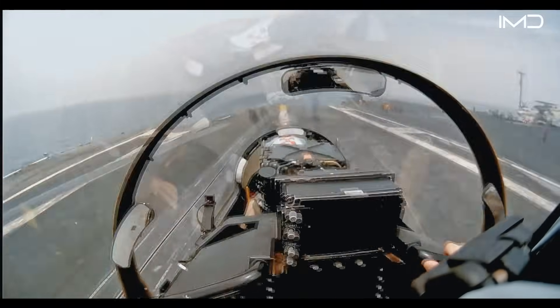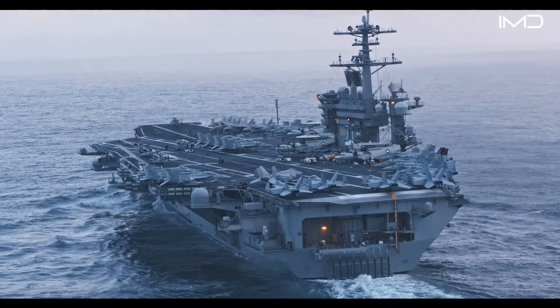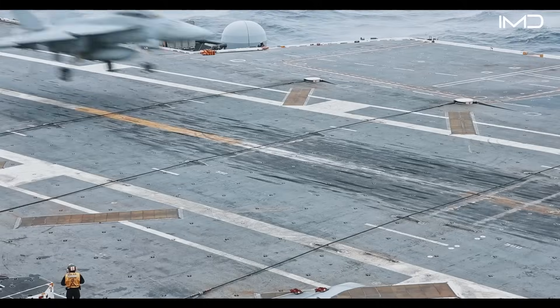Landing an aircraft on the moving deck of a carrier in the middle of the ocean is regarded as one of the most complex and dangerous tasks in aviation.